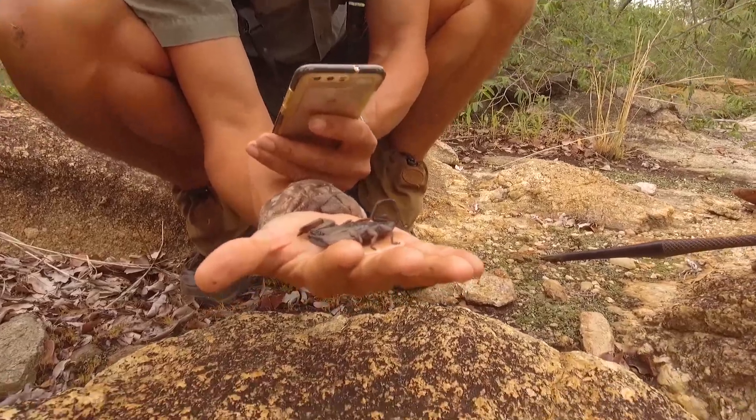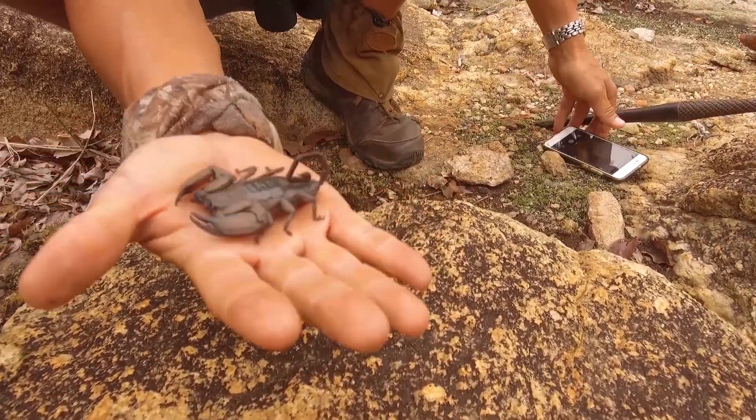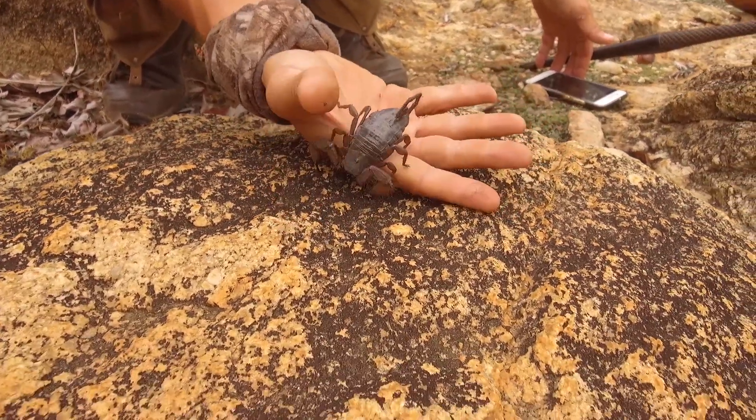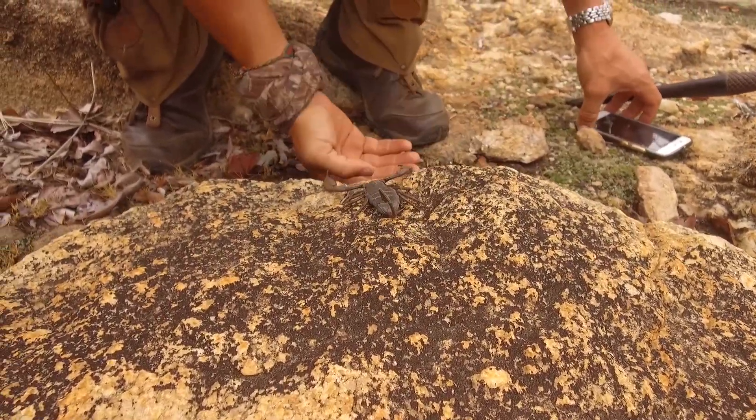She's beautiful. I'm going to put it on the rock. You gotta go down, Dolly. Go back to your home. That's huge.